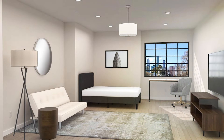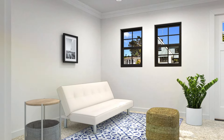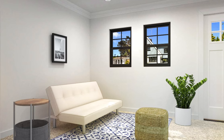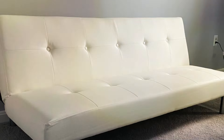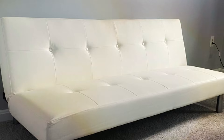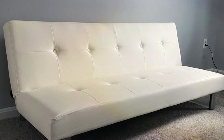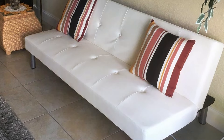Its compact size makes it ideal for apartments, studios, or dorm rooms, while its timeless appeal complements a variety of decor styles. Crafted for comfort and durability, this futon features a sturdy wood frame and high-quality materials that ensure long-lasting performance. The tufted faux leather upholstery not only adds a luxurious look but also provides easy maintenance, resisting stains and spills for effortless cleaning.